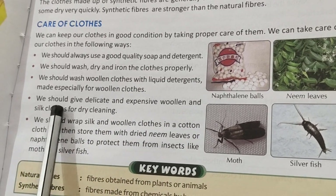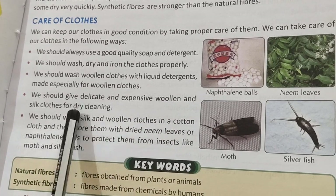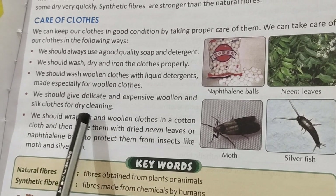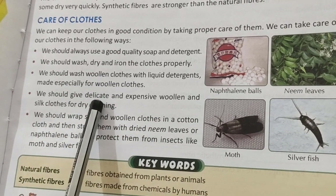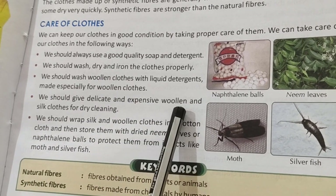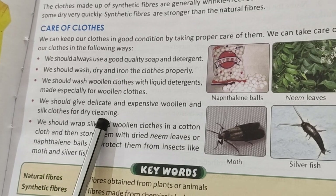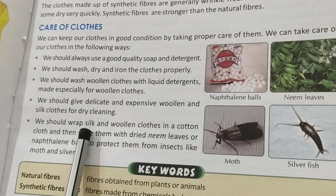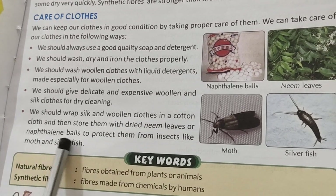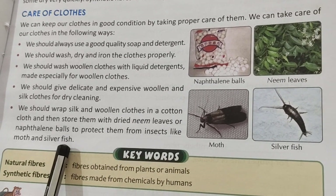We should give delicate and expensive woolen and silk clothes for dry cleaning — dry cleaning does not use water, that is why it is called dry cleaning. We should wrap silk and woolen clothes in a cotton cloth and store them with dried neem leaves or naphthalene balls to protect them from insects like moth and silver fish.